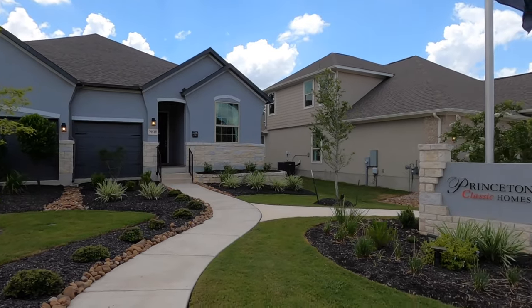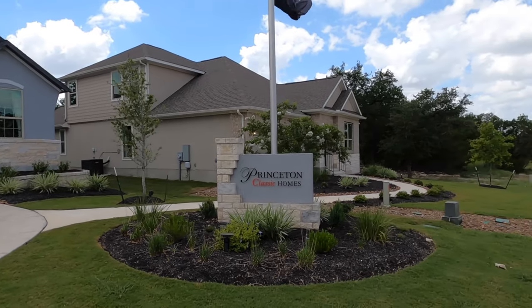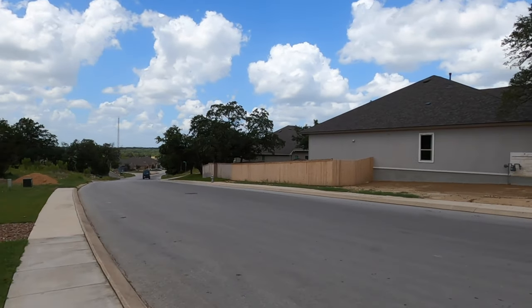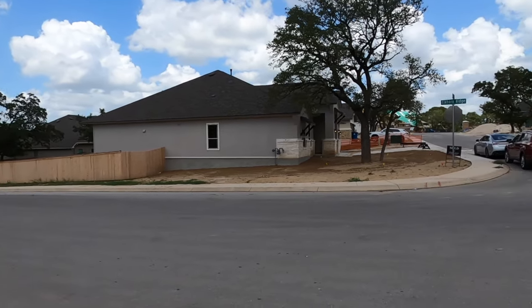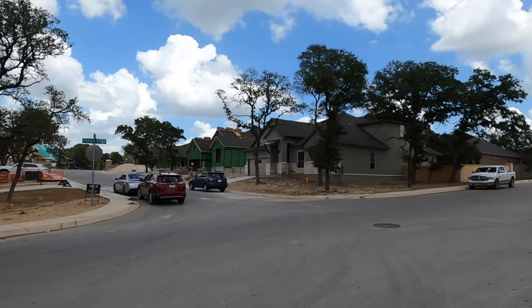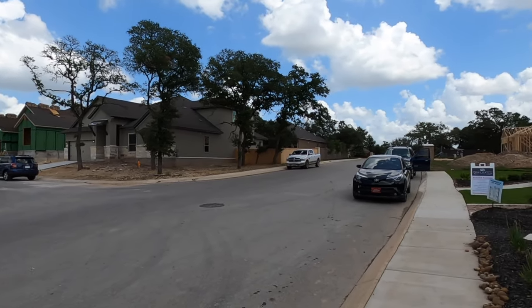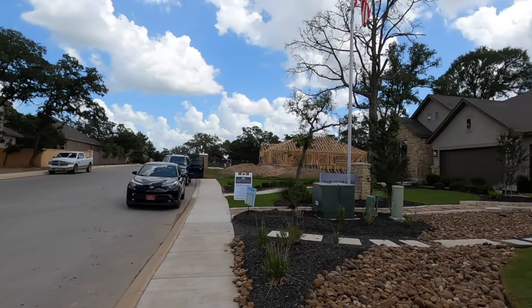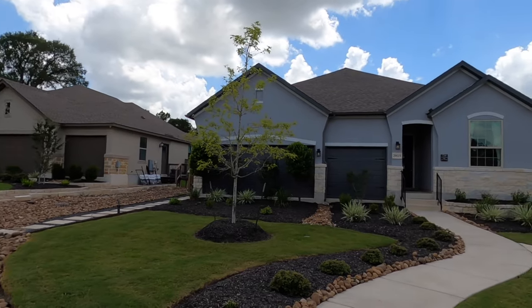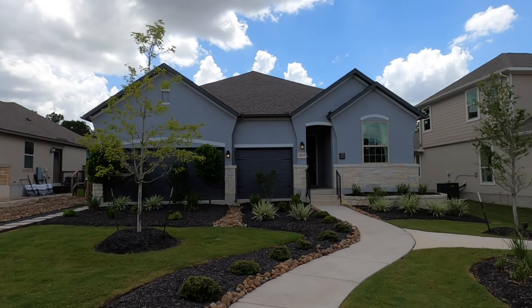This is their Atlas plan. It is a one-story house with four bedrooms, three baths, 2,440 square feet. They can't build them right now because they're waiting for more 65-foot lots to open up, but come this November they will have these lots available and can start building this Atlas plan again.